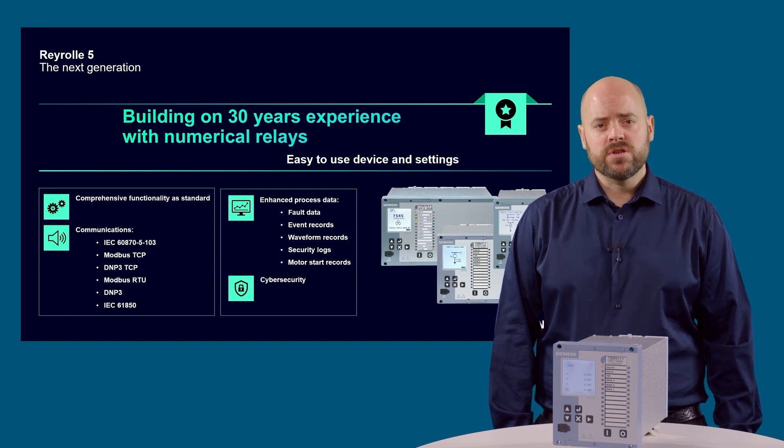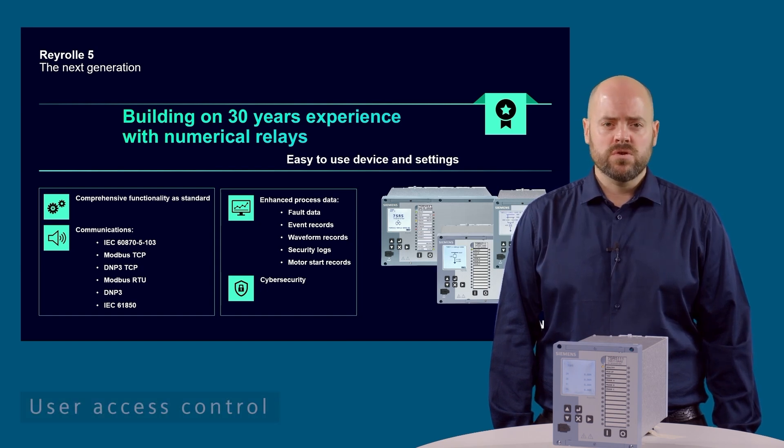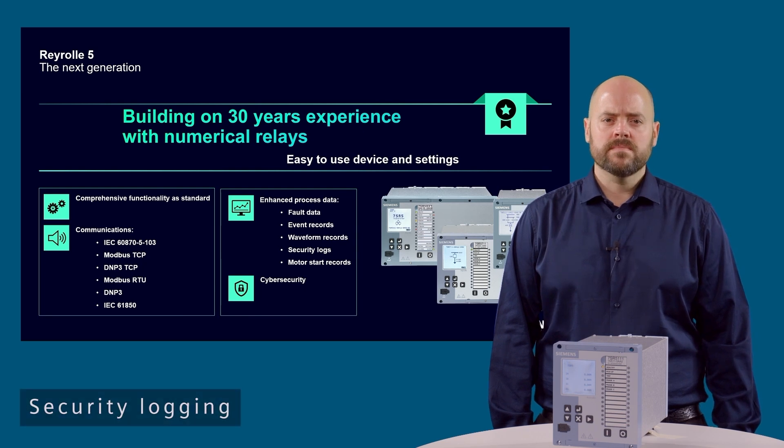Cyber security is a core feature of Rearroll 5 devices, with digitally signed firmware, encrypted communications, user access control and security logging, helping to protect against today's digital dangers.